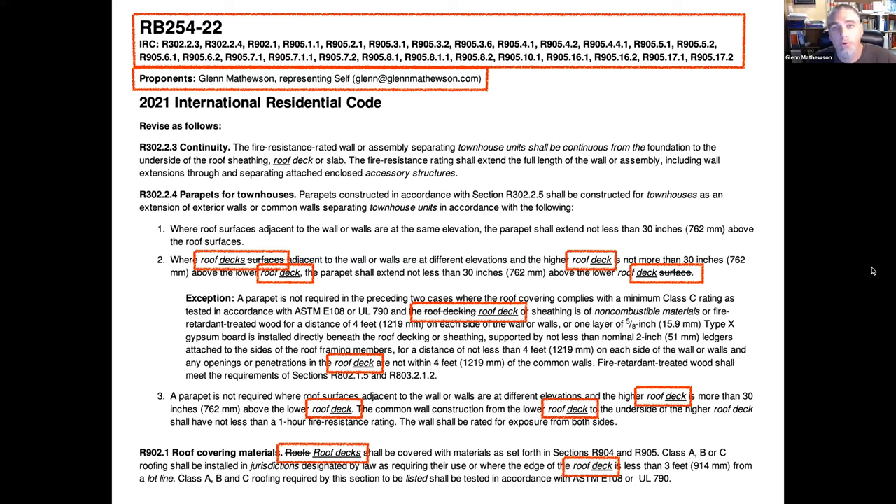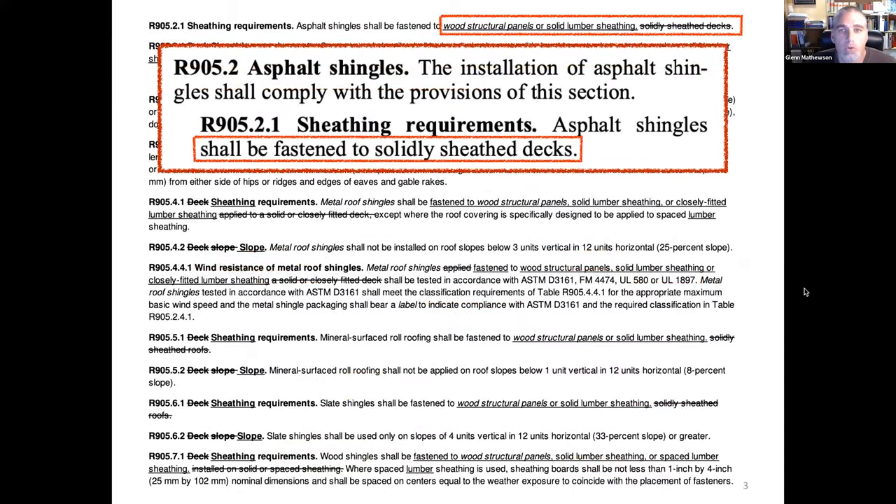One change involved getting terminology correct — the IRC has a defined term 'roof deck,' but the code used inconsistent language like 'roof surface' throughout. The other part of the proposal fixed the language about solid sheathing. The 2021 IRC said 'fastened to solidly sheathed decks'; the 2024 change makes it read 'asphalt shingles shall be fastened to wood structural panels or solid lumber sheathing.'